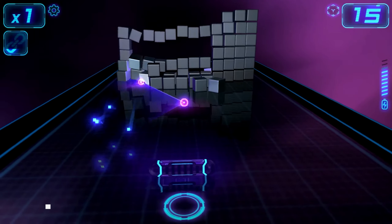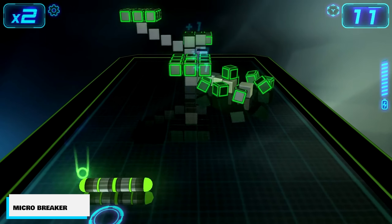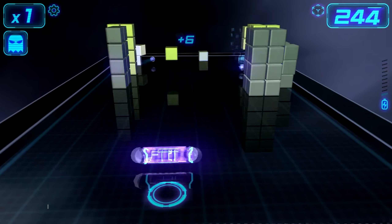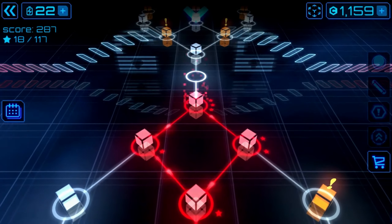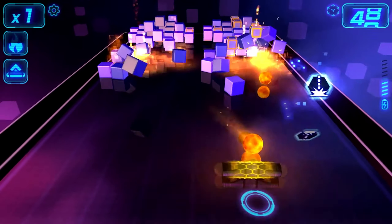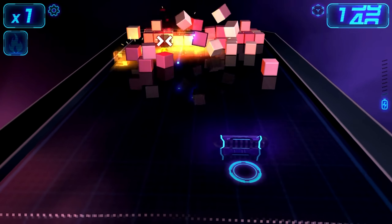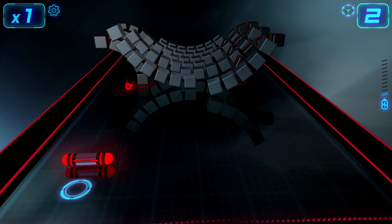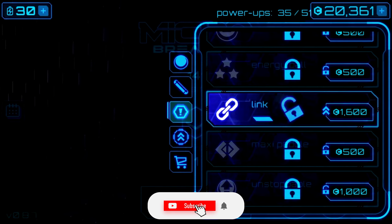And lastly, we have Micro Breaker, which is a 3D brick-breaker game that, well, like any other brick-breaker game, is just a ton of fun. It keeps you coming back to try and beat the next level, but this one looks really good as well. Super easy to play and enjoyable — it's going to bring you back to the olden days of Brick Breaker when things were just a lot more simple.